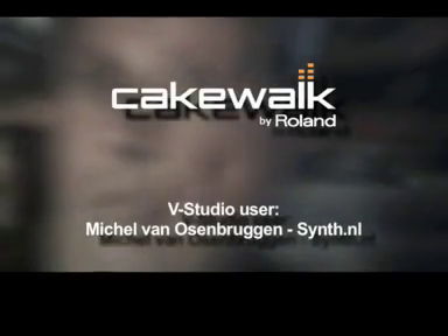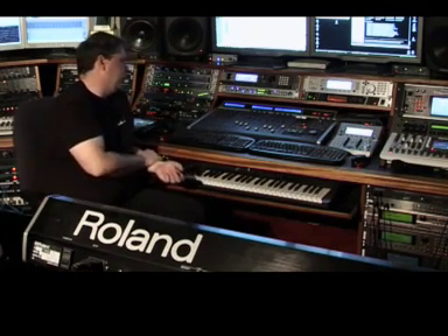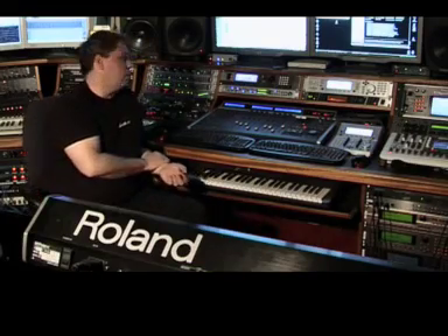Hi, my name is Michel van Oessenbruggen and I'm producing synthesizer music under the name SYN.NL. I've been using Sonar for about four years now. I was very excited when the V-Studio came out. It's perfect integration with Sonar and it basically does all the functions that I need when I'm working, and it saved me a lot of time.